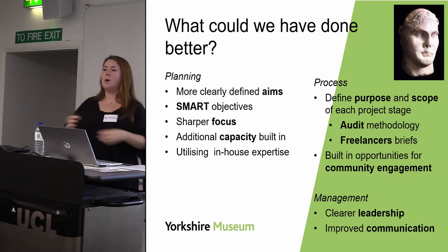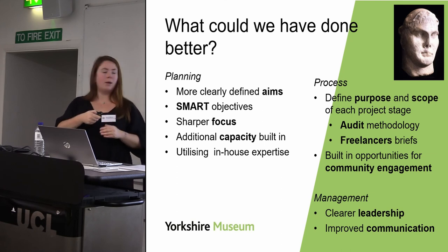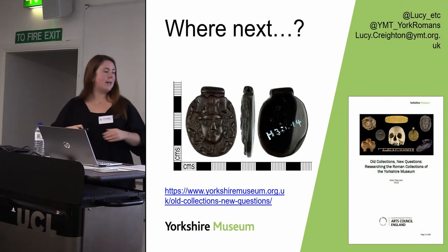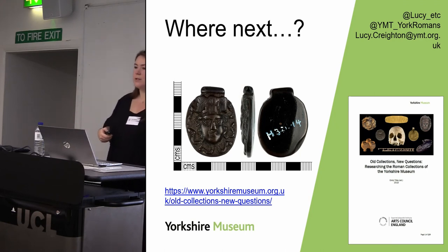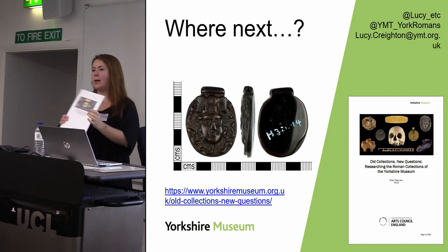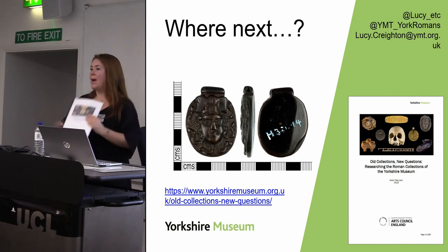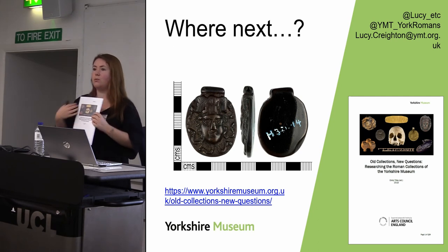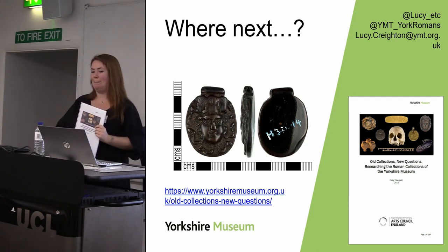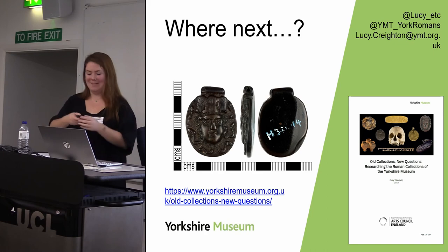We've tried to be quite reflexive and critical throughout this process, but ultimately we have a fantastic resource that will aid our future research and allow us to be proactive with our Roman collections. Where next — we just need to keep the momentum going and start working through this research framework. That was a very whistle-stop tour through a very complicated, multi-layered process. Thank you very much.